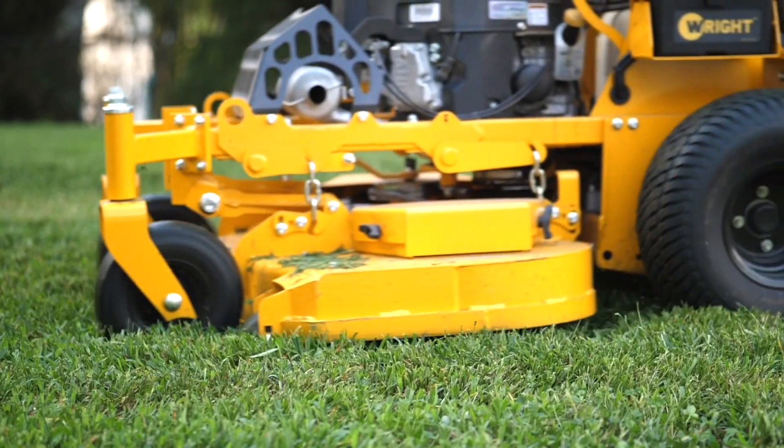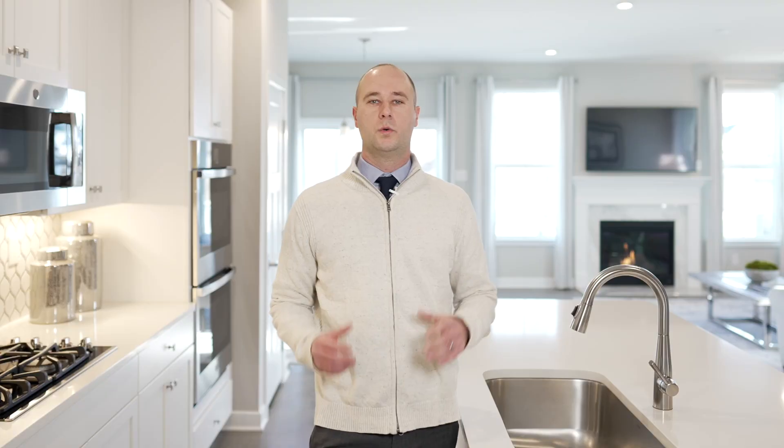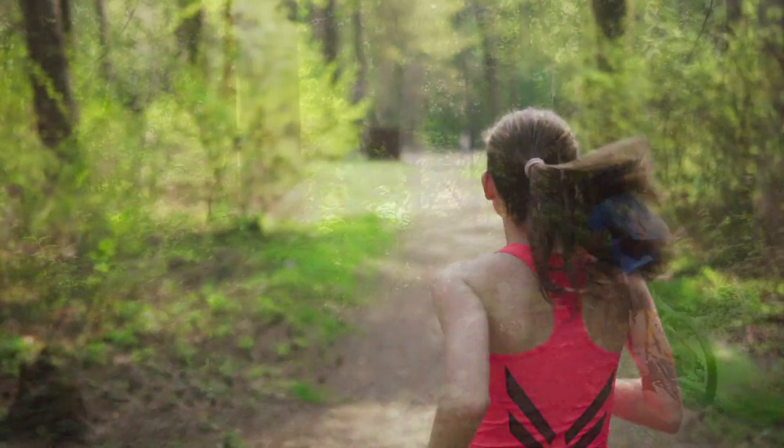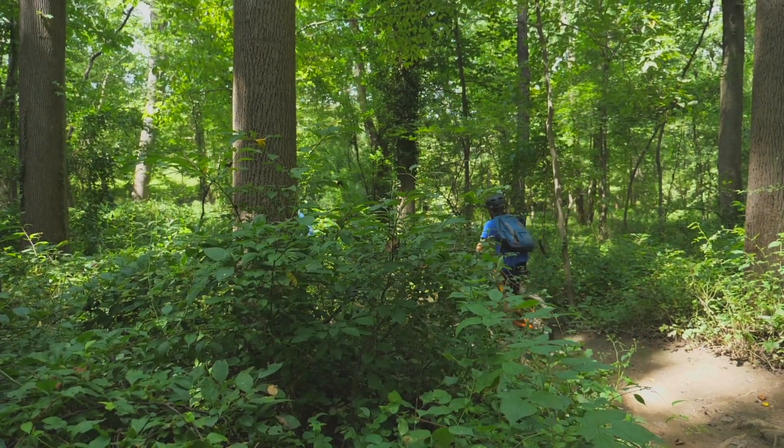Want to travel? Just lock and leave — lawn care is handled for you. With so much open space, Ashbourne Meadows has a unique feel that you simply won't find anywhere else. You can take the community trail to neighboring Tookeney Creek Park for walking, biking, bird watching, and fishing.